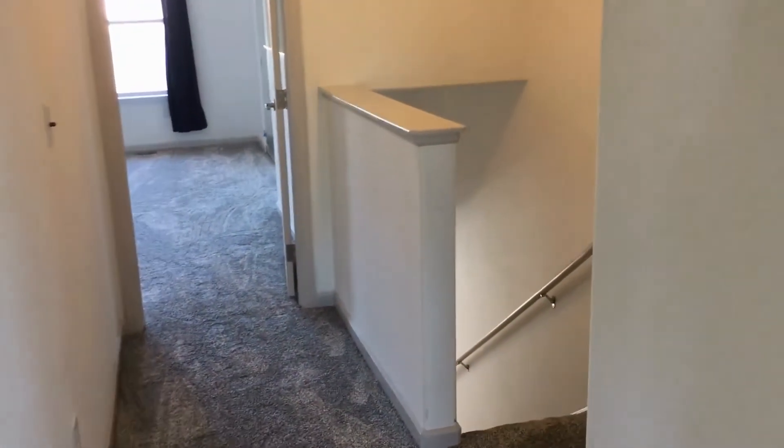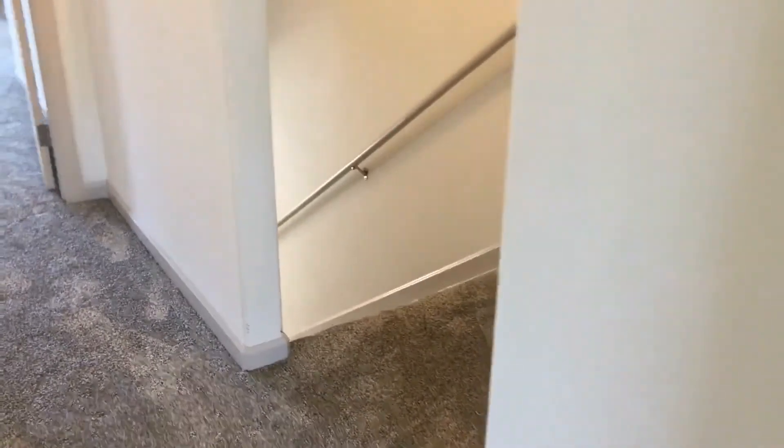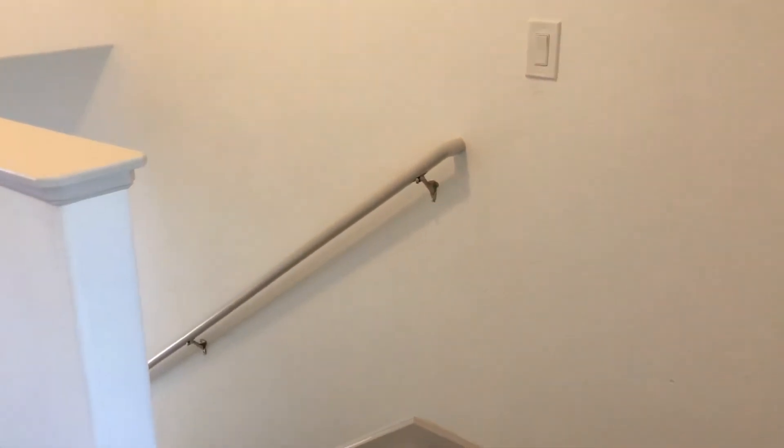And that'll do it. That'll conclude our tour of 3300 South Florida Avenue, Unit 121. Please give Grace Management a call to schedule a viewing. Thanks, have a great day.